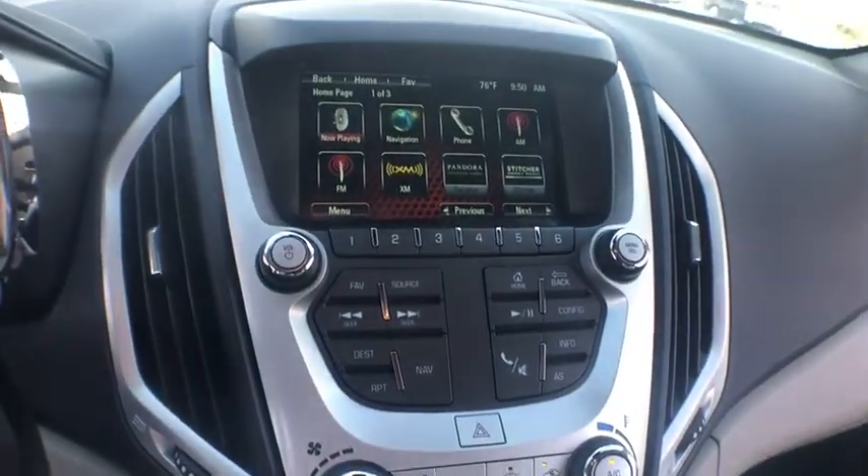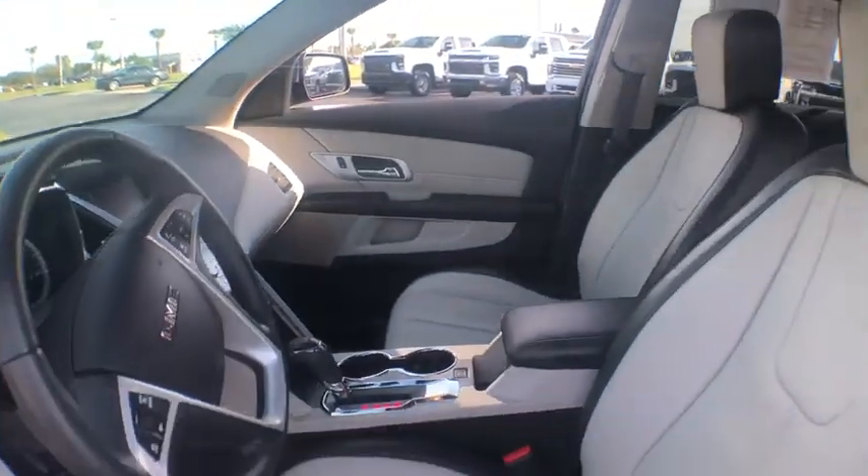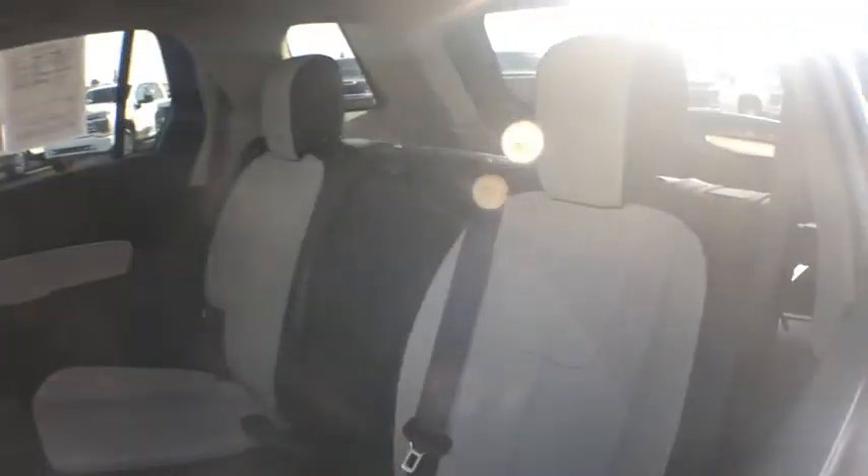Electronic stability control, rear window defroster, trip computer, heated front driver and passenger seat, tachometer.